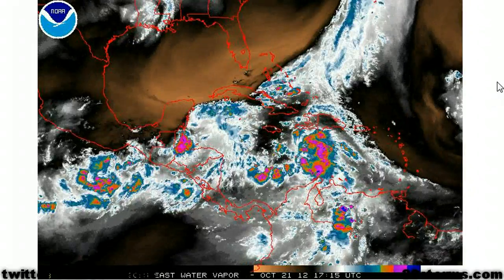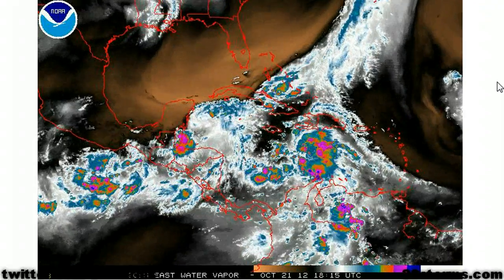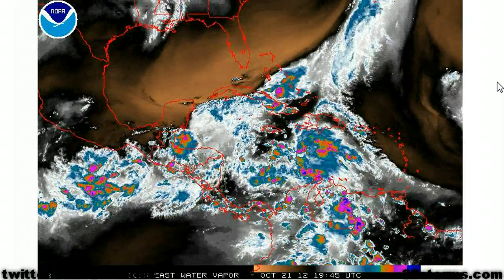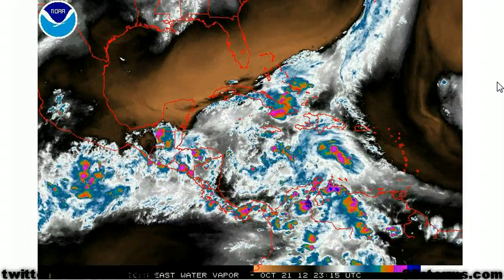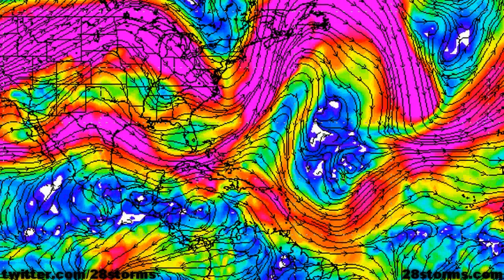However, there is a fairly good consensus amongst the models that the shear will begin to lessen, and we should begin to see tropical depression and tropical storm development before the low passes over Jamaica, eastern Cuba, and eventually on into the Bahamas. The following is the latest 18Z GFS run, which correctly shows a lot of westerly flow across Jamaica and Cuba, which is unfavorable for tropical cyclone development in those regions.